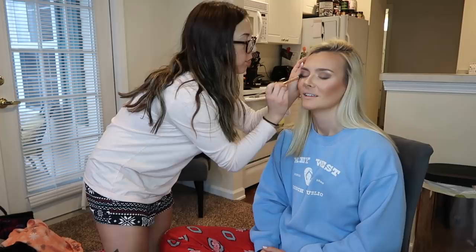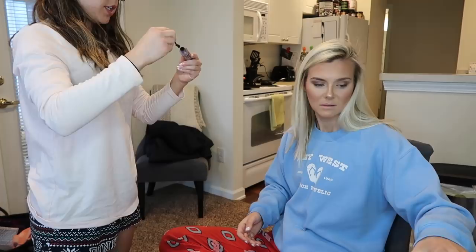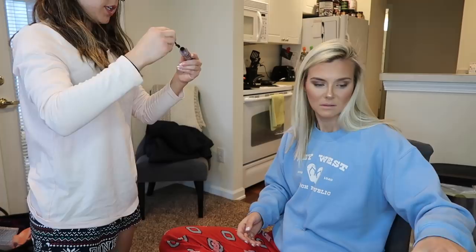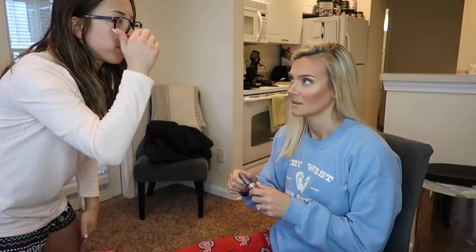I'm a blending queen — I love to go back and blend, I'm a perfectionist and sometimes it takes me longer than intended. I remember from last year Kelly likes to do her own mascara. Go very slowly, really get that separation on the bottom lashes, and when you do the top lashes make sure you go really really close to the lash line.